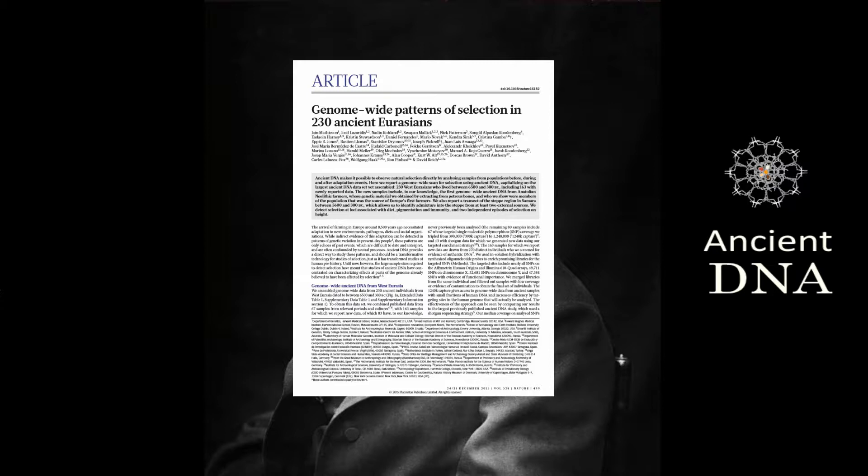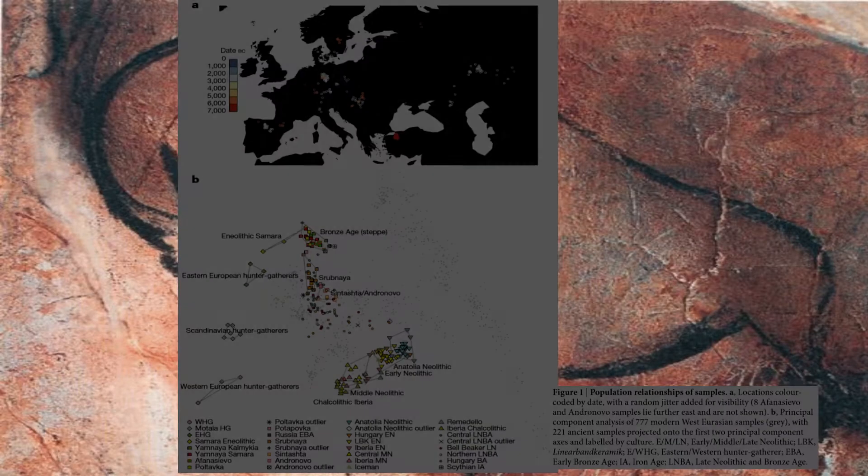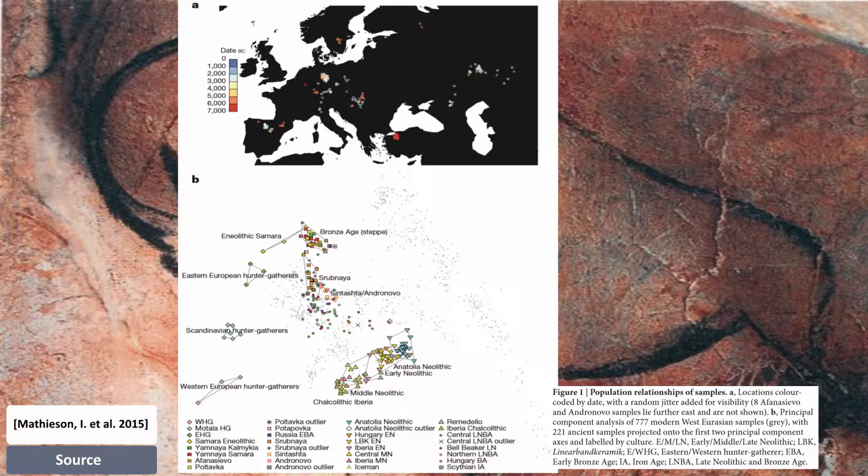Do we see this in anatomically modern humans? The paper, 'Genome-wide Patterns of Selection in 230 Ancient Eurasians,' published in Nature, looks into this by studying 230 West Eurasians who lived between 6500 and 300 BC. They detect selection at loci associated with diet, pigmentation, immunity, and two independent episodes of selection on height.